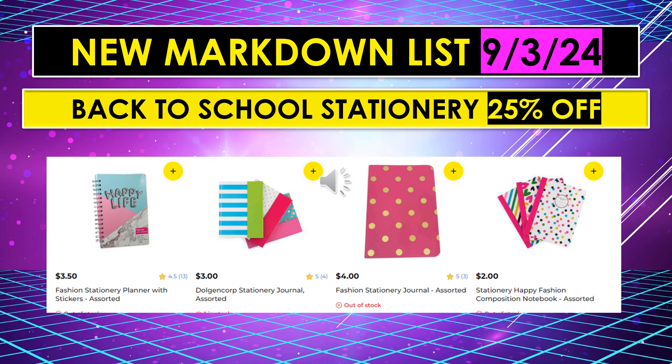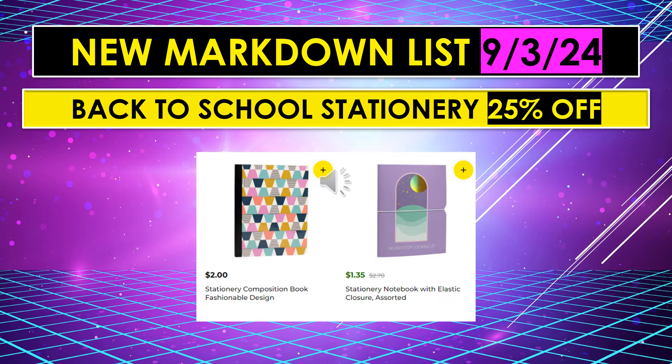I just wanted to show you a couple of the items I found online. We have the fashion stationery planner with stickers assorted, the stationery journals assorted, fashion stationery journal assorted, and the stationery happy fashion composition notebooks assorted. A few more back to school stationery items at 25% off: stationery composition book fashionable design, and a stationery notebook with elastic closure assorted. Just go to the back to school area and scan the items to see if they are 25% off.